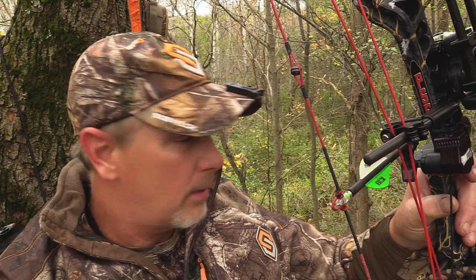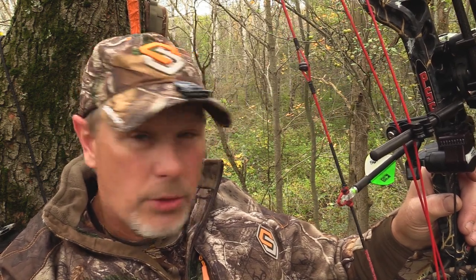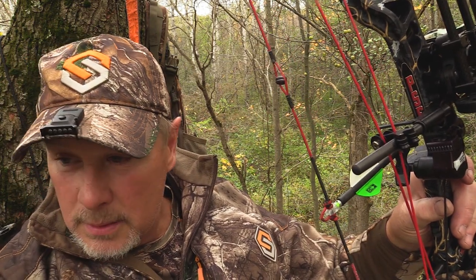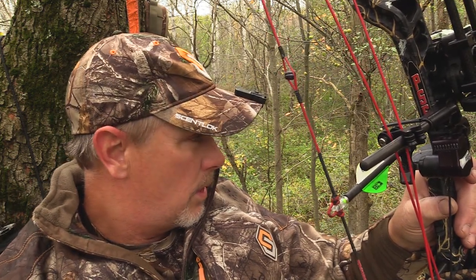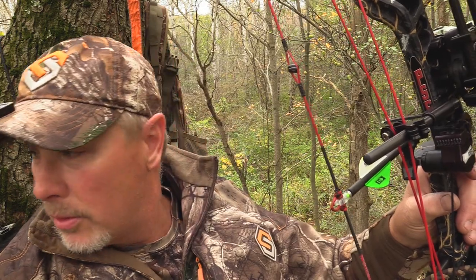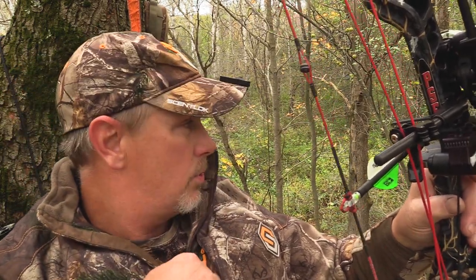We've got a south wind tonight, tomorrow all day long, and then most of the day Sunday. I've got a good setup here for a south wind. I've seen a lot of morning activity — the deer are working their way back this way. If they're bedding down in front of me, I'll have a real good chance of them not winding me. We've got our scent-lock products on, so odds are in our favor. This stuff's proven deadly.